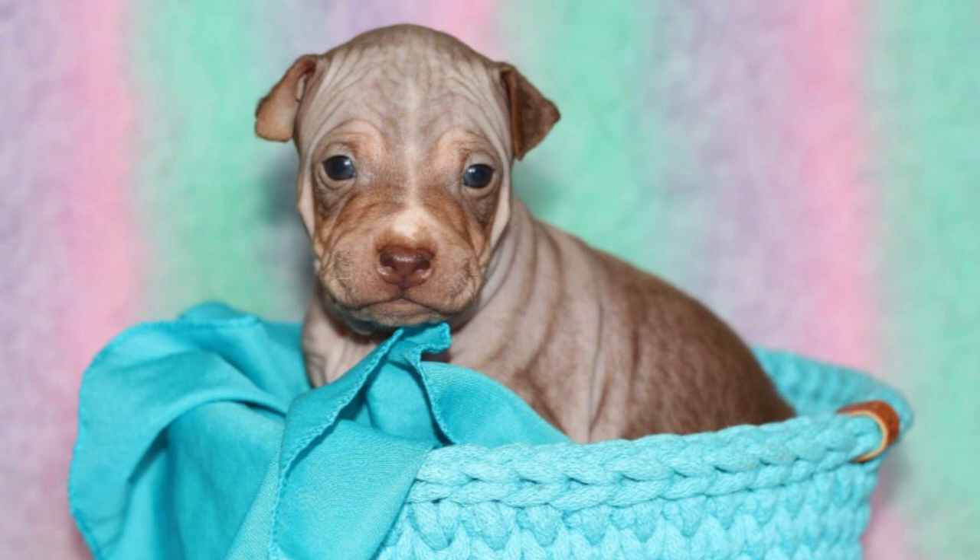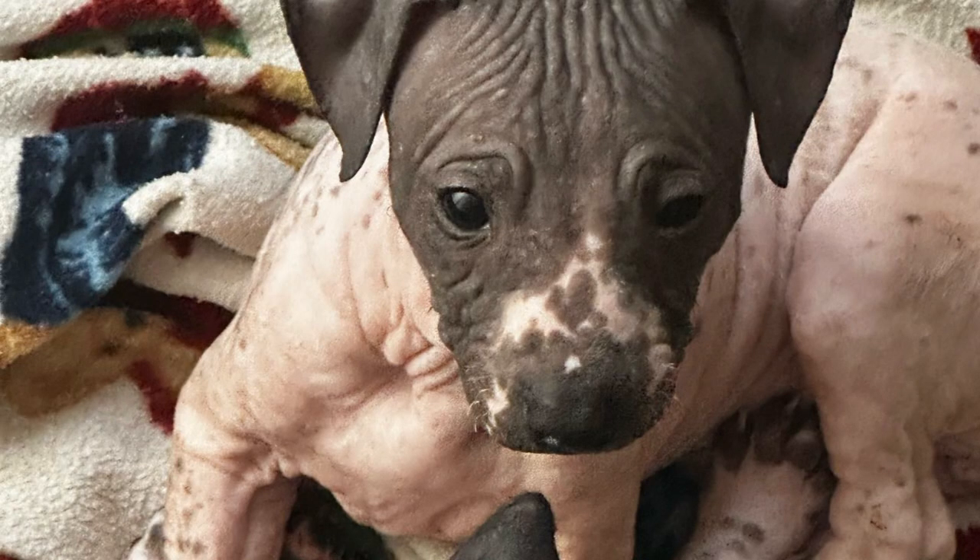Now, let's talk about the history and origins of the American hairless terrier. This breed traces its roots back to the rat terrier, a versatile and tenacious working dog. In the 1970s, a spontaneous hairless mutation occurred in a rat terrier litter, and that marked the beginning of the American hairless terrier breed. Breeders worked diligently to maintain and develop this unique trait while preserving the breed's excellent temperament and overall health.